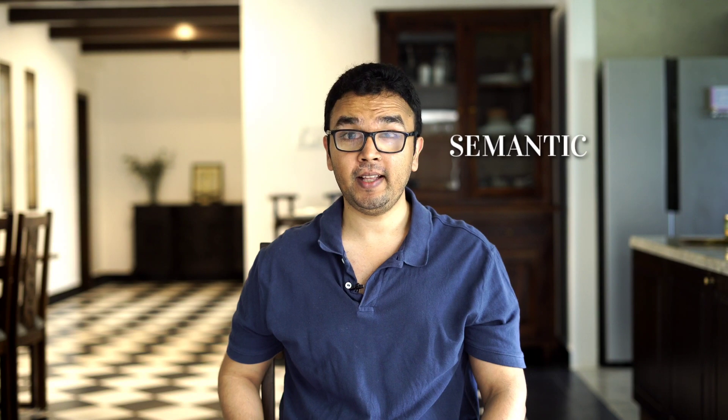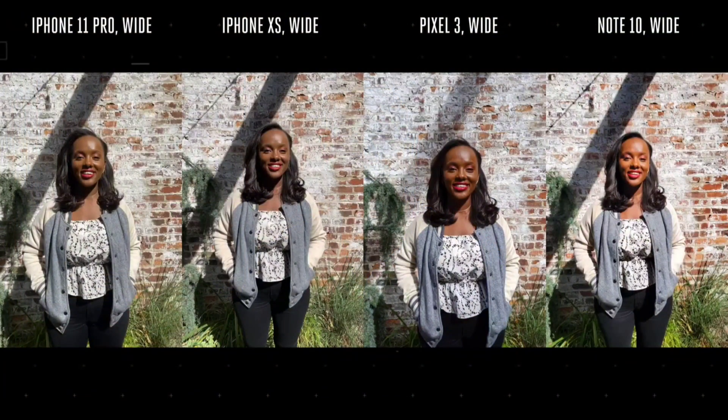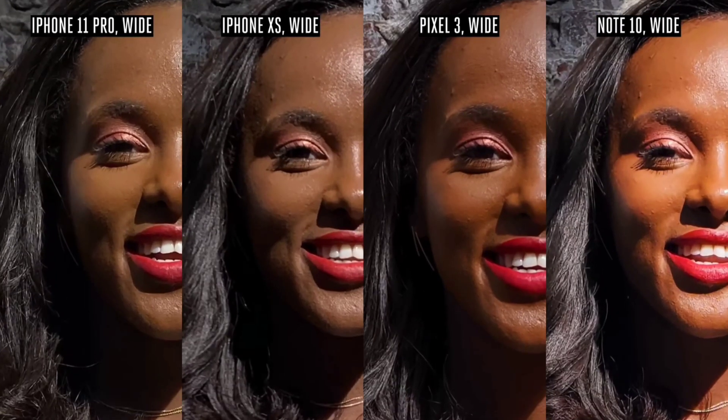Let's talk about the iPhone 11 and semantic rendering. Semantic rendering, without getting too technical, is something that allows the iPhone to identify the scene and then automagically adjust the sharpness, the highlights, or the dampness of the photos in order to give you what the camera thinks the photo should look like. Nine times out of ten that is the best photo available for that particular scene. For example, the iPhone can look at a picture which involves human hair and automagically sharpen the hair to give you a crystal clear image. This is reflected in the fact that the iPhone 11, the iPhone 11 Pro, and the iPhone 11 Pro Max have the best smartphone cameras currently in the world.